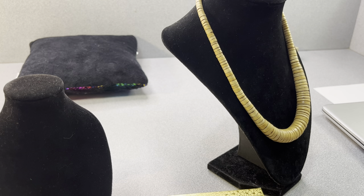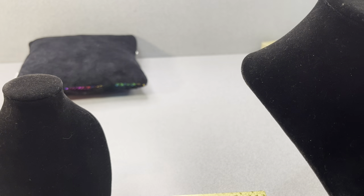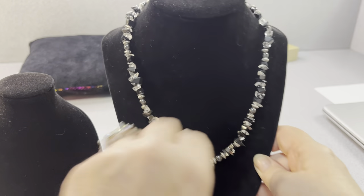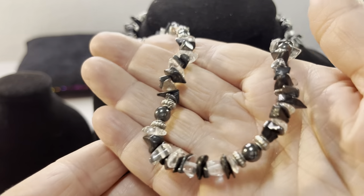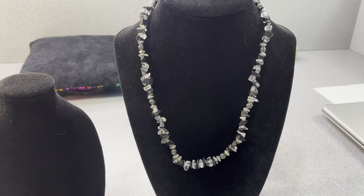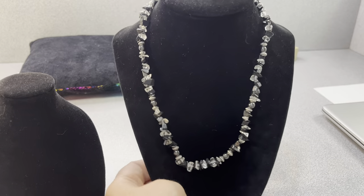I think this is hematite and quartz with a piece of hair in it. Yuck. It's just silver toned findings in the back. And I am showing everything because I want to show what I got in my bag for $12.99.